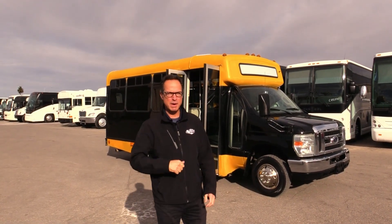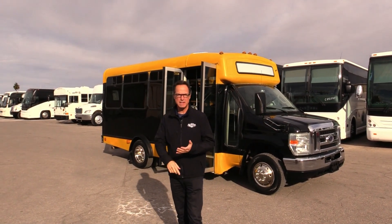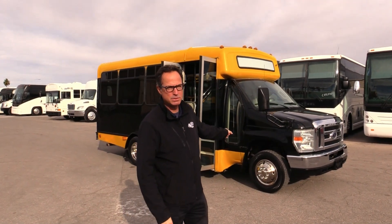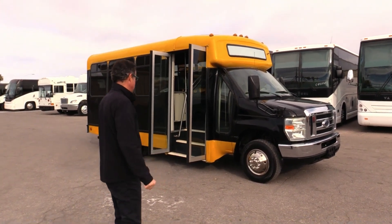Hey everybody, it's Las Vegas Bus. I'm Johnny Ringo, Budget Shuttle. I've got one right behind me. This is a great little budget shuttle — a 2008 built by Champion Bus Inc., seats 12 passengers in the rear. We've got an E350 chassis with a 5.4 Ford under there. Let's take a walk around and check this out.